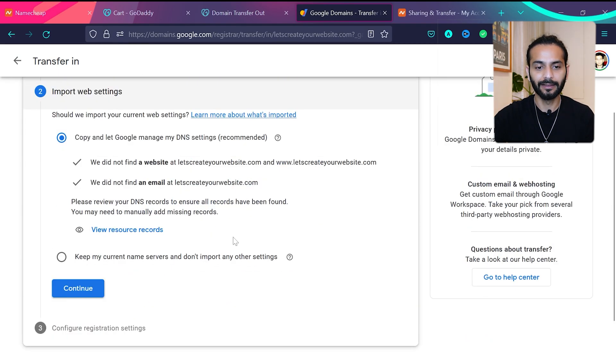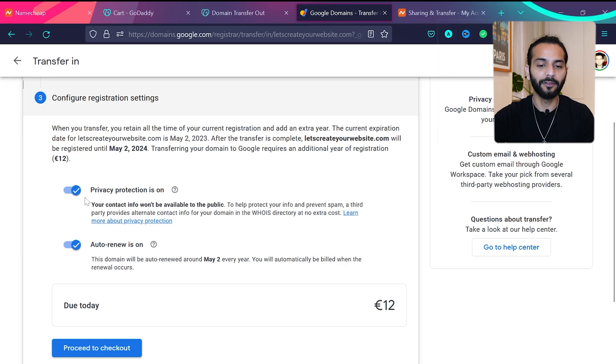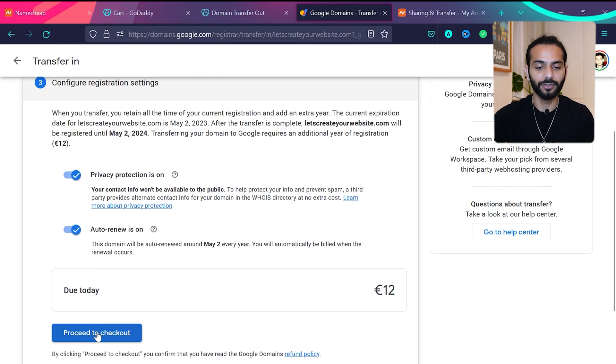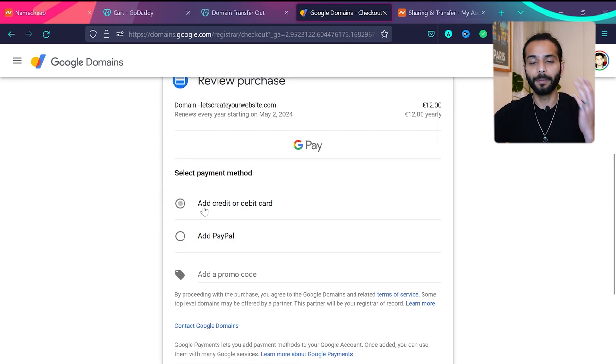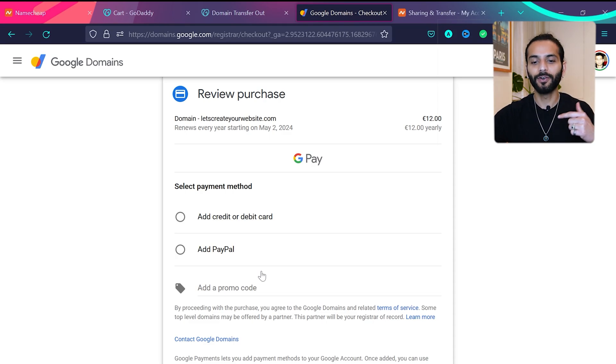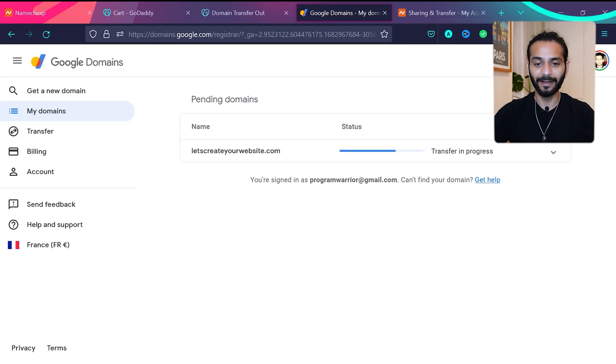The same procedure works with any domain registrar. Once you have the code, click continue. You'll see the option to 'Import Web Settings' — I highly recommend leaving this checked so Google imports all your existing settings. Then you'll see free privacy protection is on. Proceed to checkout, enter your information, and you can pay by credit card or PayPal. If you have a promo code, add it here — I'll add one in the description if available.